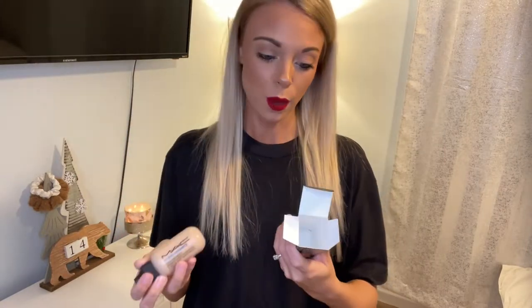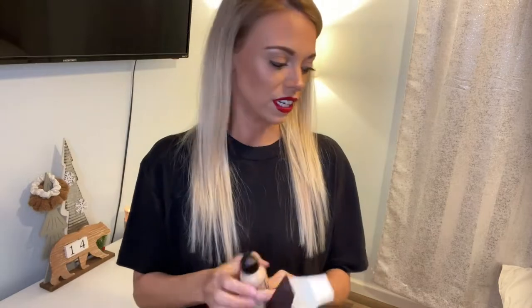I've been wanting the MAC Face and Body Foundation — the Studio Radiance — forever and I've never tried it. I got it for like $17 with the discount. I picked mine up in shade C3. I know this is extremely sheer, so even if it's a little bit light, which it looks like it might be, I'll be able to make it work. I'm really excited to try this.